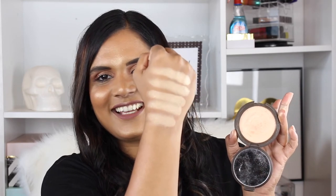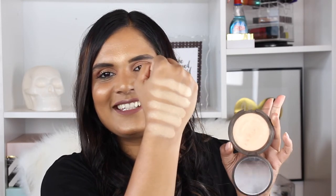I also wanted to swatch the highlighter that broke the internet for Jaclyn Hill — this is Jaclyn Hill's Champagne Pop. This shade is so universally flattering. It looked more pink in the pan, but once I swatched it, it literally looks the same as all the others. This is so funny — why am I surprised every time?